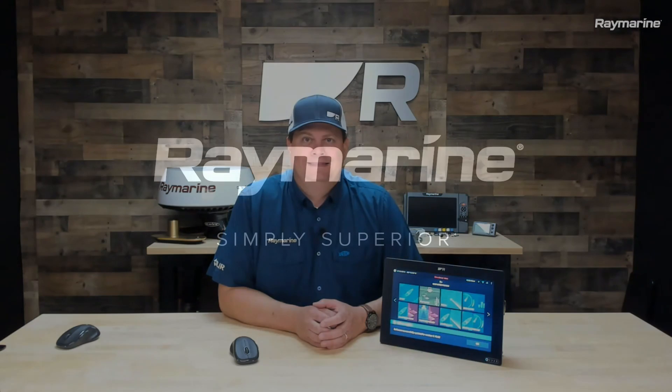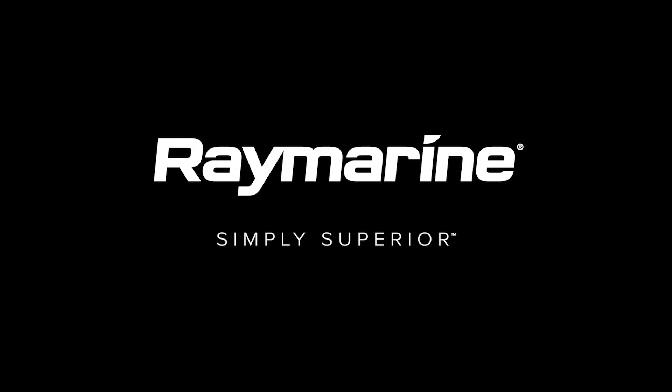I hope you found this video informative and helpful. If you'd like more content like this, be sure to like and subscribe to our channel. You'll be notified about additional videos, live broadcasts, and other events here at Raymarine. Thank you for watching — I hope to see you again soon.